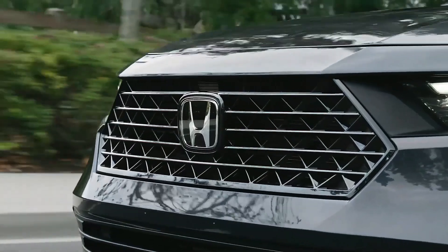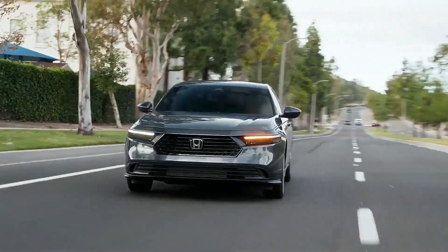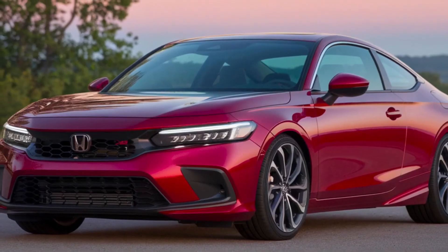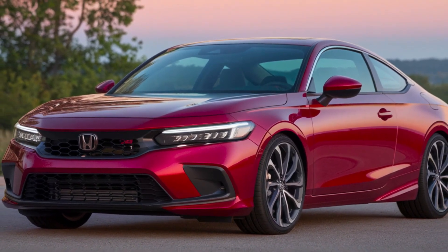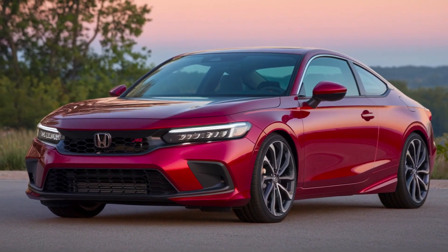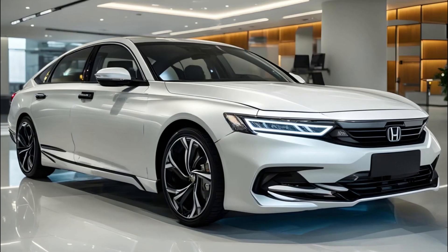What's new? Without official announcements from Honda, it's challenging to predict specific new features for the 2026 Accord. However, we can make some educated guesses based on industry trends and Honda's recent moves. Honda may continue to push its hybrid technology, possibly offering hybrid powertrains across more trim levels.